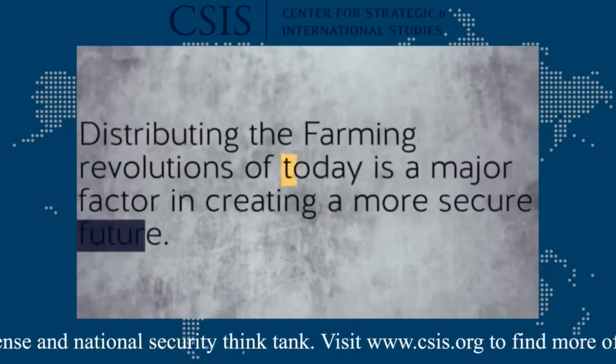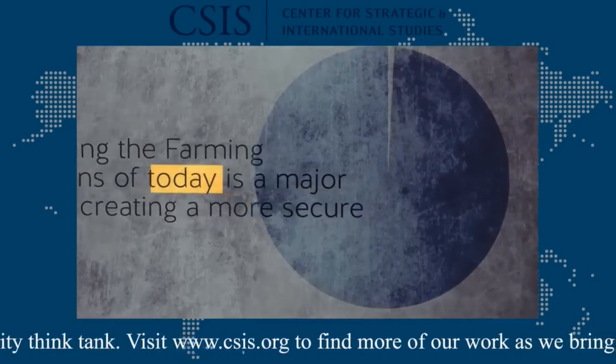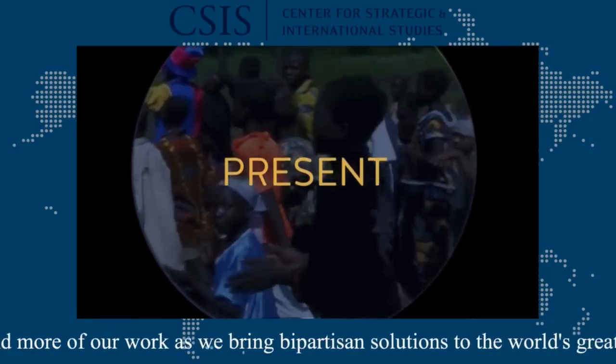Distributing the food revolutions of today is a major factor in creating a more secure future. The key to ensuring food security lies in the lessons of the past, the people of the present, and the ideas of the future.